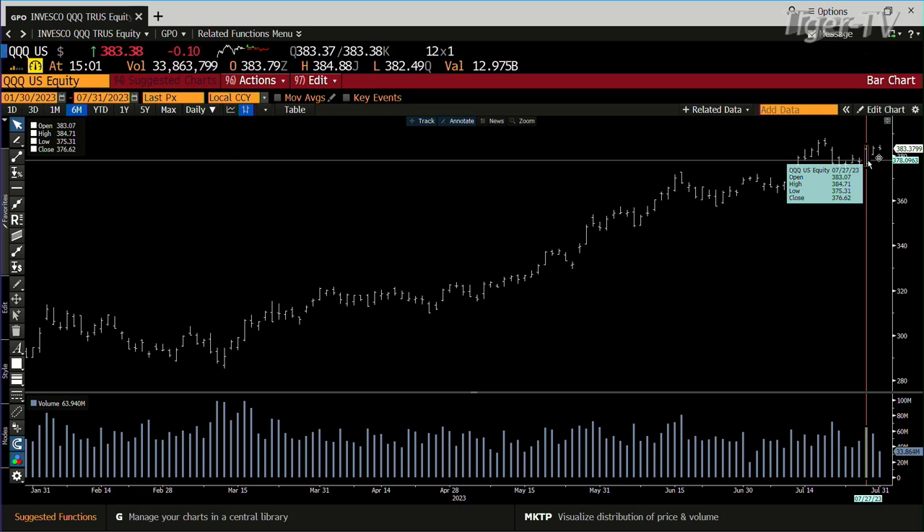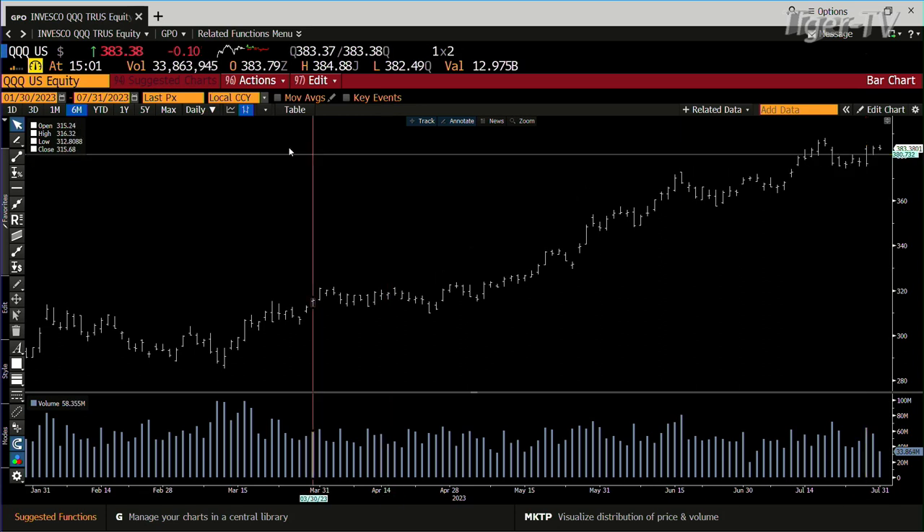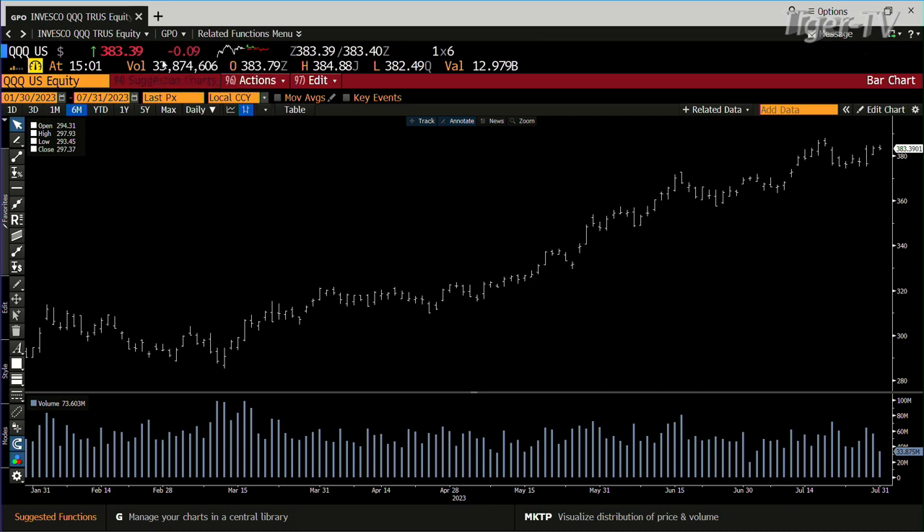You just don't know the buyers out here today — that's what it comes down to. But you don't have sellers either. Right now you're down 11 cents in the Q's, trading at 384.